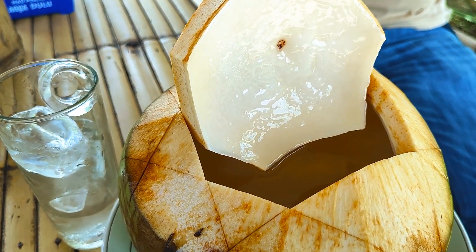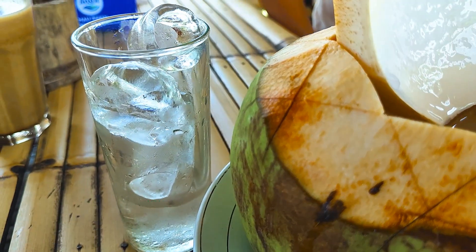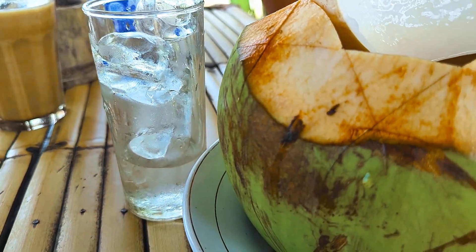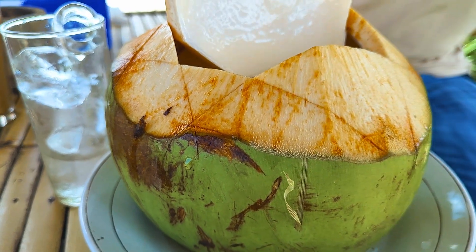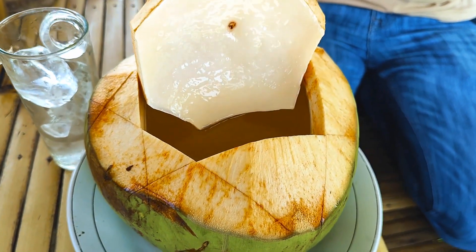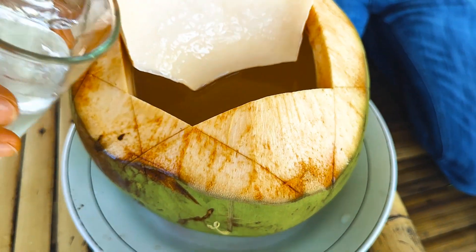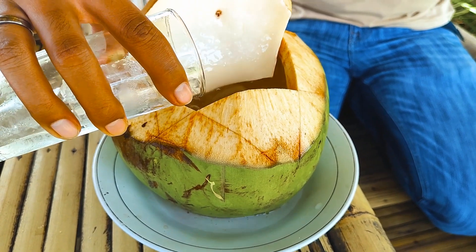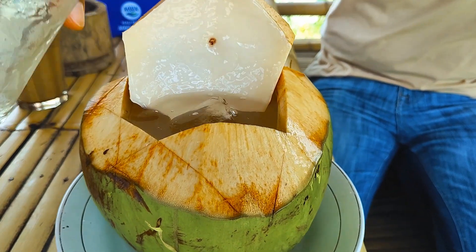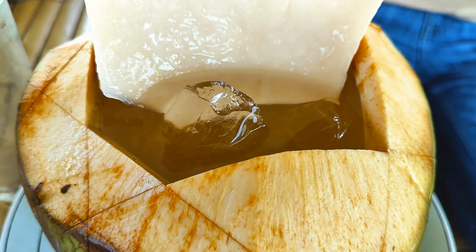Menu selanjutnya adalah kelapa muda. Gak lengkap banget kalau lagi di tempat yang vibesnya pedesaan atau pantai, gak pesen kelapa muda. Untuk rasa, ini kelapa muda biasa aja sih. Cuman kalau kalian minta tambahan es batu, bikin kelapa muda ini jadi lebih nikmat. Karena rasanya standar kelapa muda, jadi kita gak rating ya.